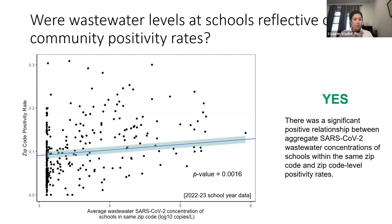The next question was whether school wastewater concentrations were associated with community positivity rates. We aggregated schools by zip code, compared average SARS-CoV-2 concentrations with zip code positivity rates, and again found a significant, positive association. This shows that school wastewater is actually reflective of community positivity rates. We've done this for two school years — the 2022–2023 data shown here as well as the 2021–2022 school year.